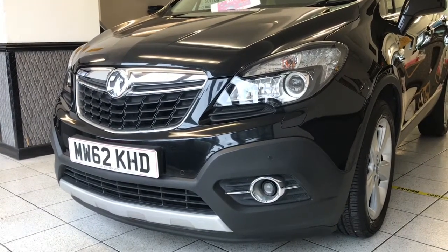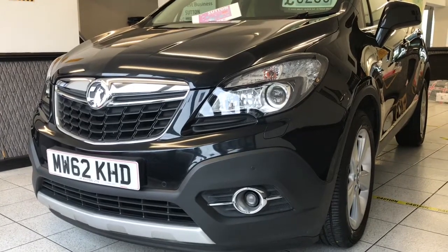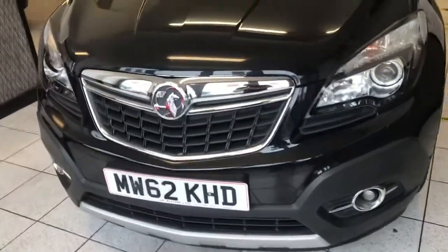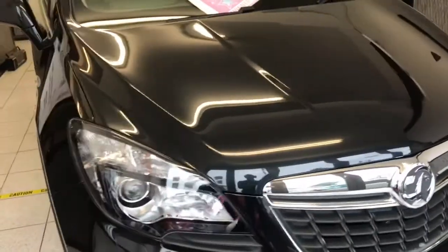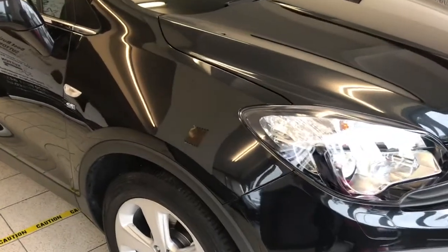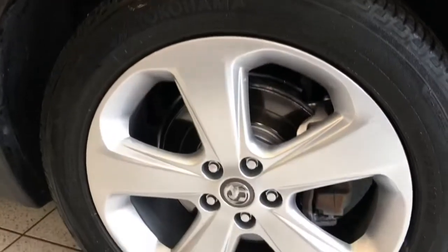It's a 2013 Vauxhall Mokka 1.6 petrol with the stop-start system. The car is really stunning in this nice metallic black colour. It's had two owners. The first owner bought it in 2013 when the car was new — they bought it on the Motability system — and then changed ownership after 3 years to the second owner, who has owned it ever since.